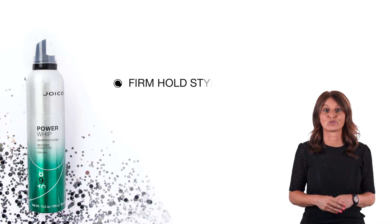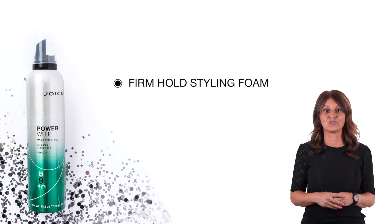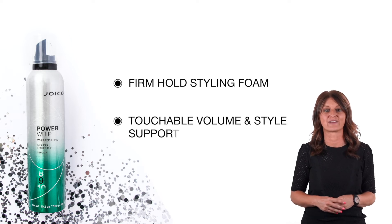Power Whip, Joico's firm hold styling foam, is your must-have when searching for ultra-firm, yet touchable volume and style support.